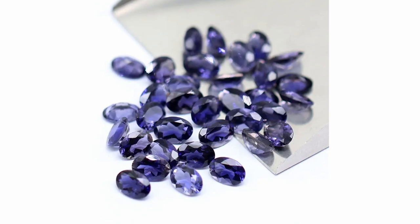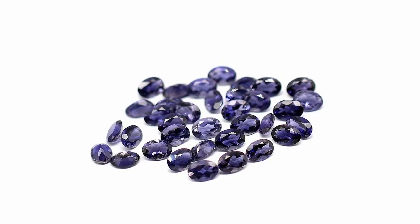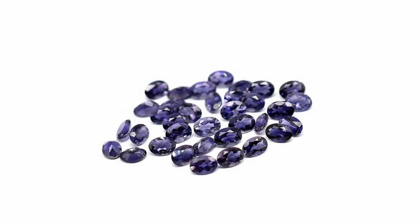Historically, Iolite has been associated with Vikings who used the stone for navigation. Vikings would hold up Iolite gemstones to the sky to filter which way the sun shone, in order to navigate on very cloudy days. As a result, this gemstone was used as a navigational tool for explorers hundreds of years ago.